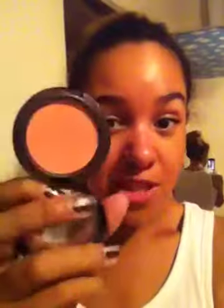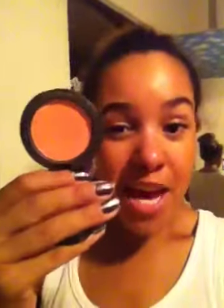On my cheeks I take my EcoTools blush brush and apply this blush, which is a neutral warm peach. I think it works well on warm skin tones and also on cool skin tones because it's not super warm. This is Highland Honey by MAC from the holiday 2010 collection. It gives my cheeks a nice natural glow — not overpowering — which is great for work where I like to keep things neutral.